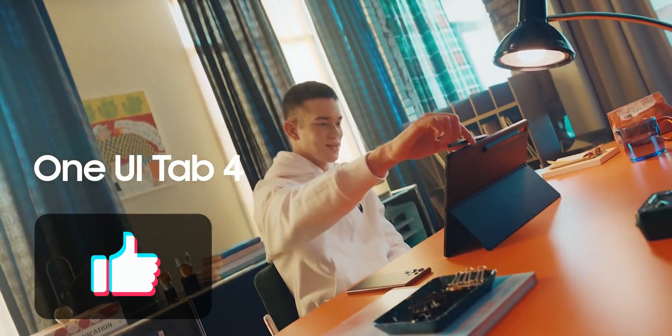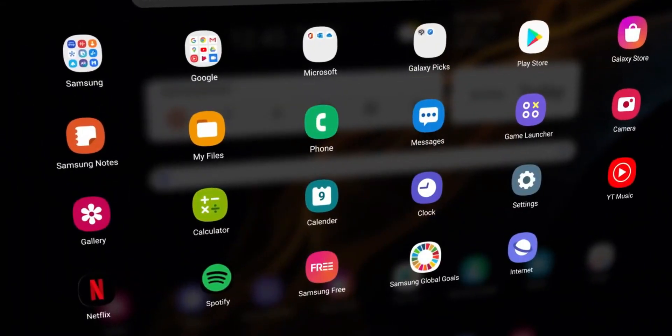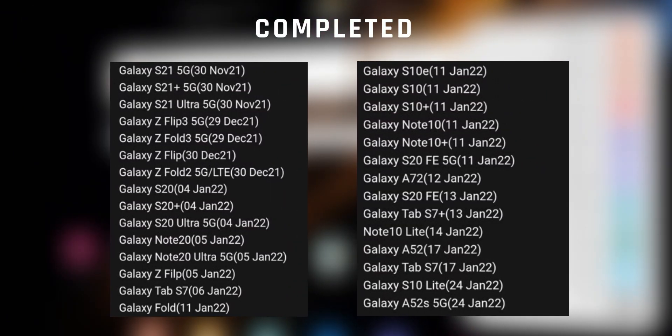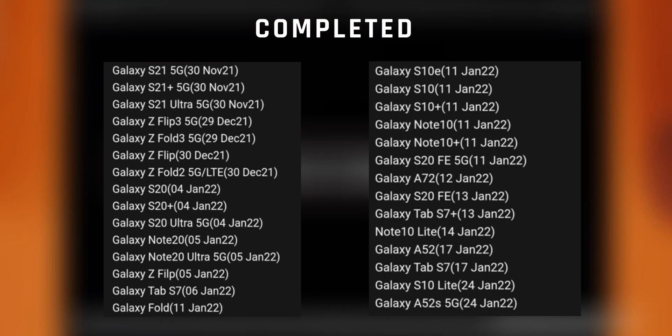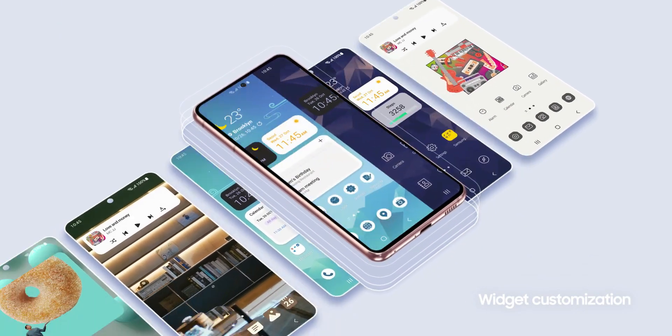Now let's take a look at the devices which have completed the One UI 4.0 update already — have a look at the list here. Now let's see the remaining eligible devices and their schedule to get the update.